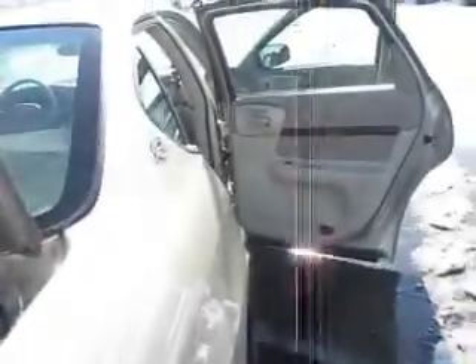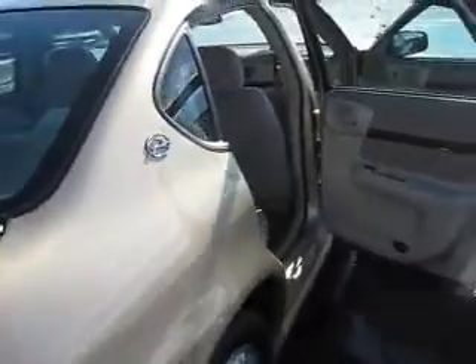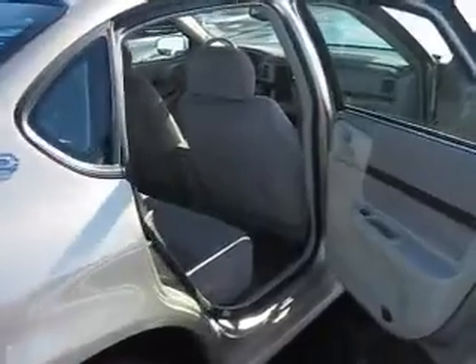It has plenty of trunk space. Inside, it has a comfortable cloth interior. It offers power doors, power door locks, and power windows.